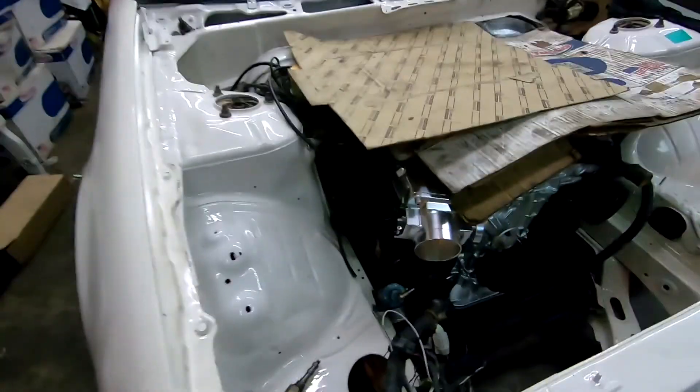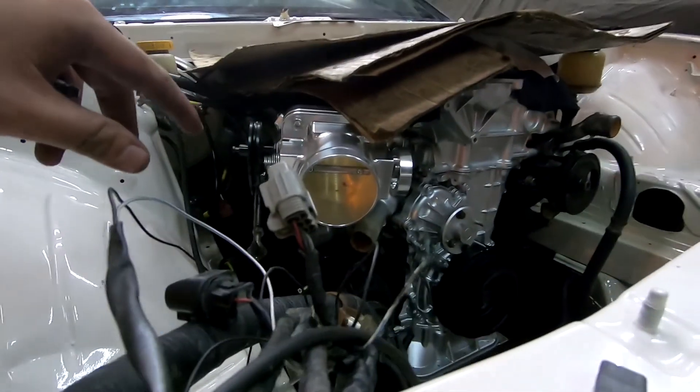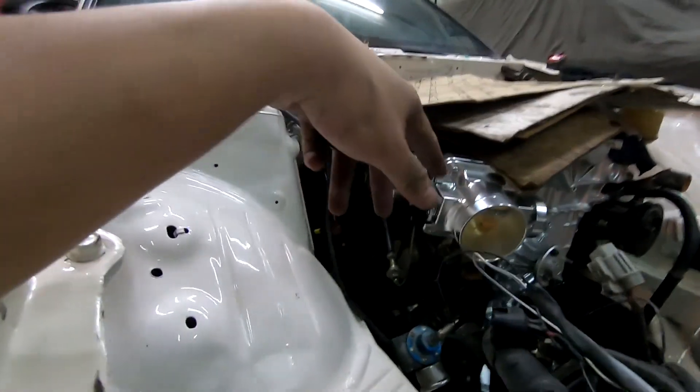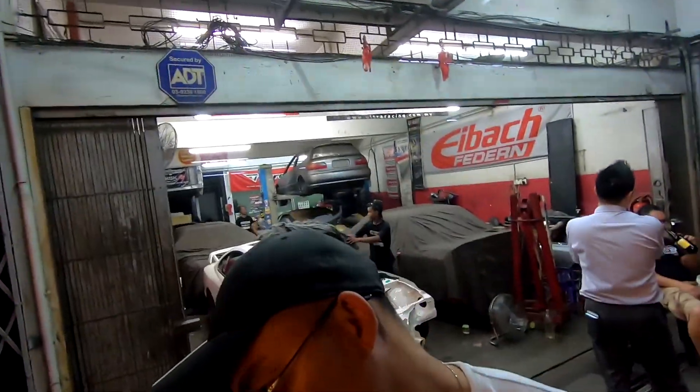We've got some bad news. The intake manifold that we installed — the fuel doesn't fit properly and we had some problems with the fitment of the intake pipes as well. Since we cannot solve all these problems, we're going to call it quits and join the event another time, but we will continue to work on the car so stay tuned for more updates on the build.